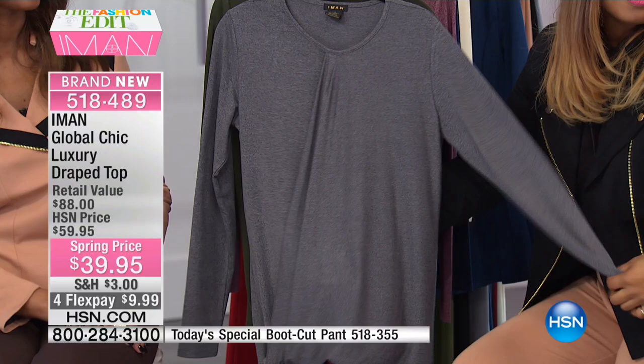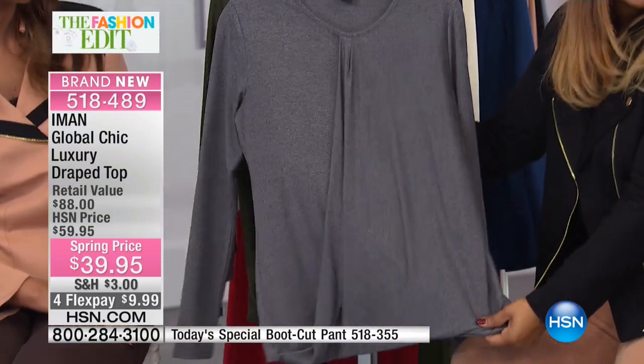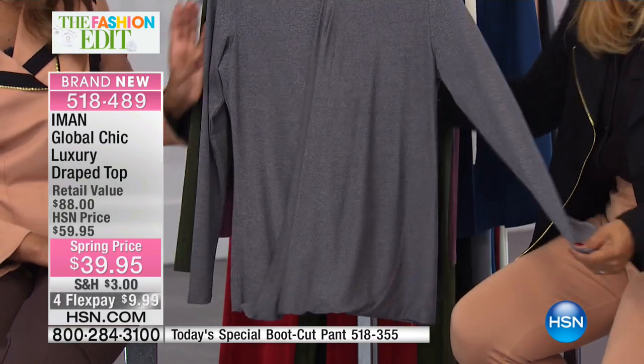You see how pretty that is? And then the fabric — it's like butter. The fabric is amazing. Yeah, it's gorgeous. These come in a number of colors, and it's brand new. We're calling it the Luxury Drape Top.